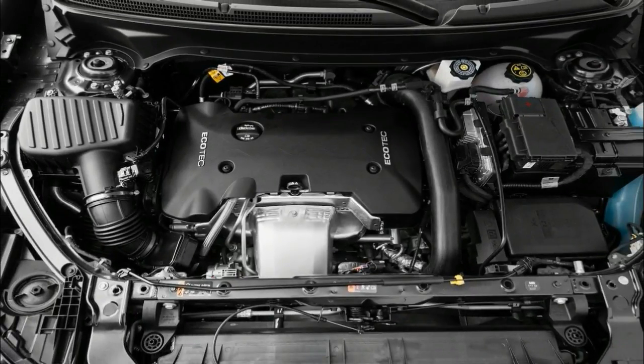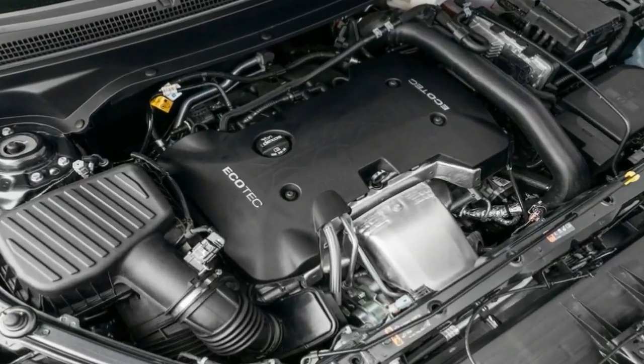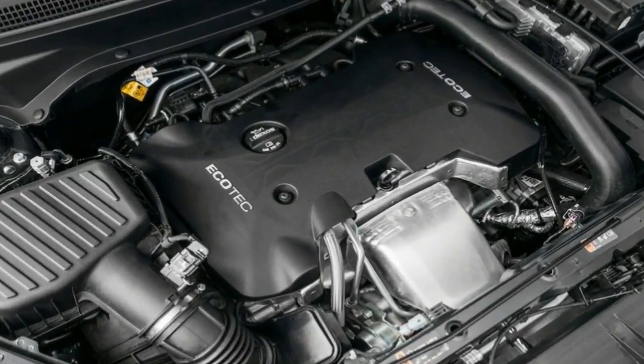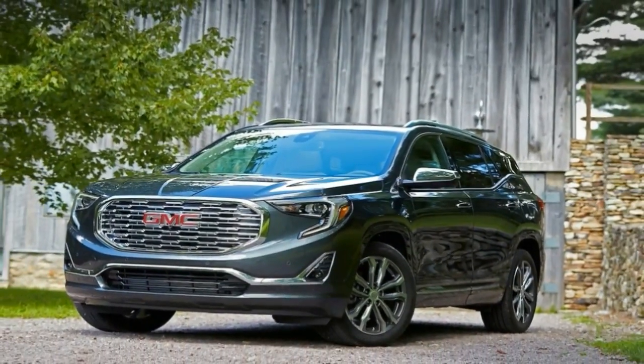GMC has never positioned the Terrain as a major volume player, instead preferring to compete in the premium category. Although not a top seller, the Terrain doesn't hide in the background, at least not this time around.